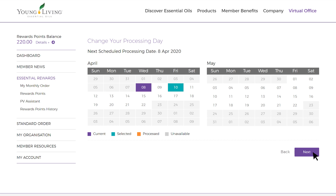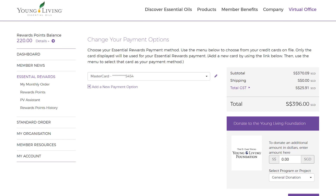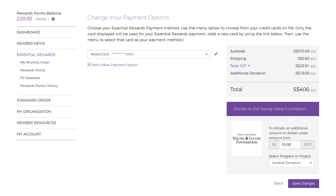Click Next Step. Select your details for payment. You can also choose whether you would like to donate to the Young Living Foundation. Select Save Changes.